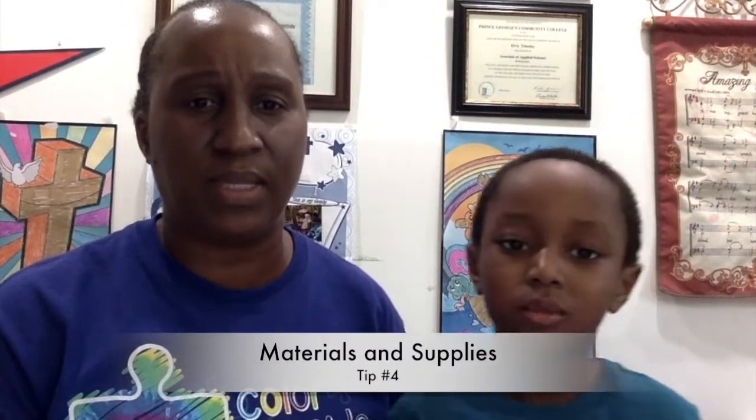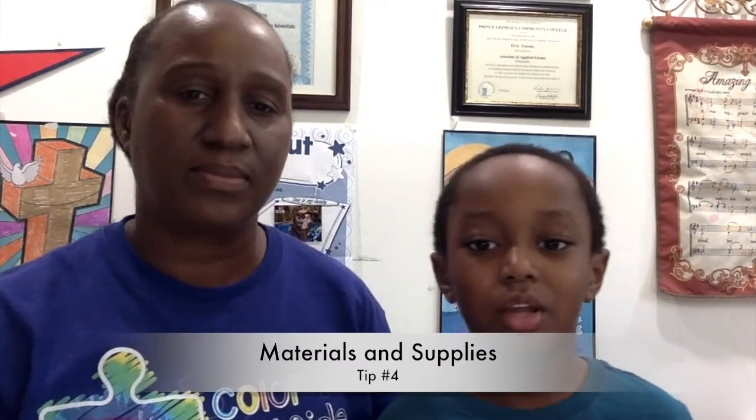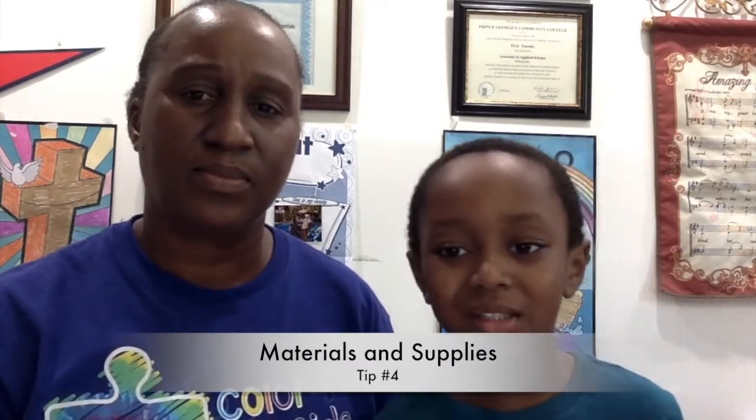Tip 4: Materials and supplies. The student's desk or table should not be cluttered with materials. Students should have a virtual backpack that they could go to for the materials and supplies for each class. This virtual backpack may be a storage bin, an organizer, a cabinet, or even a shoe box.